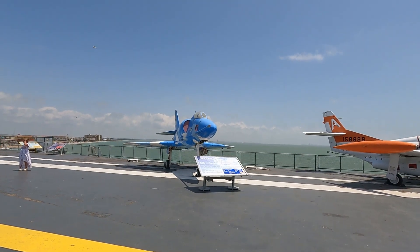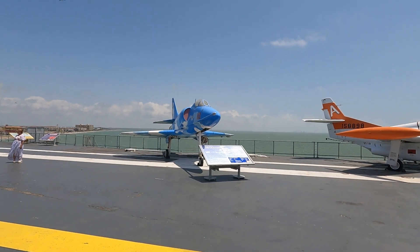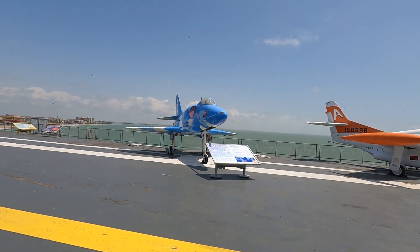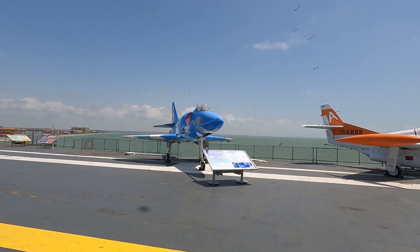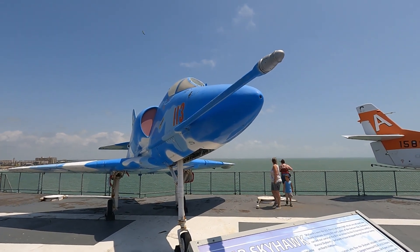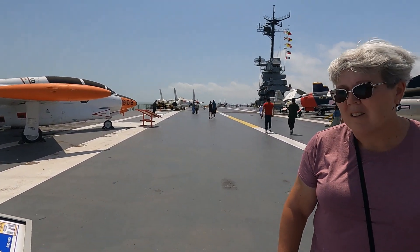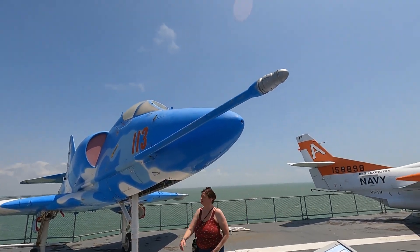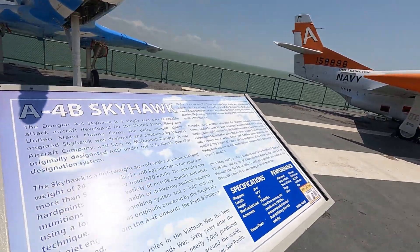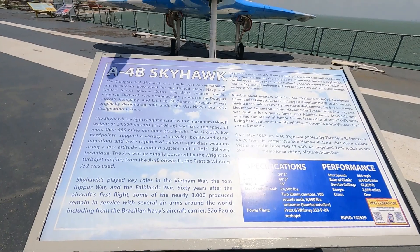There's the A4 Skyhawk, which is what I first trained on before I got to my squadron and worked on the A7E. If you've ever seen the movie about the USS Forrestal when it caught on fire — the pilot of the A4 crawled out of the cockpit, walked down the fuel probe, and jumped over the fire. Can you imagine — the flight deck is on fire, planes are blowing up, the pilot gets out of the cockpit, walks down that probe, and jumps over the fire to safety before his airplane blew up. That guy's name was John McCain. One brave son of a gun, if you ask me.